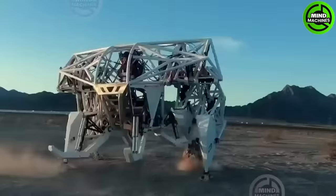Robotics. This exobionic racing machine is a pioneering accomplishment and the world's first of its kind.